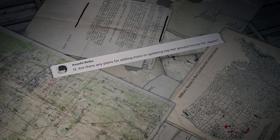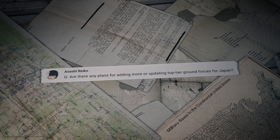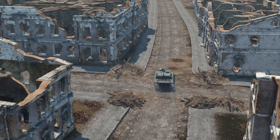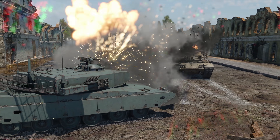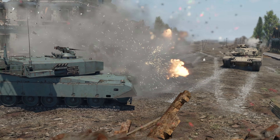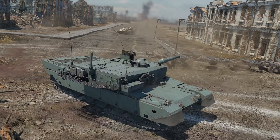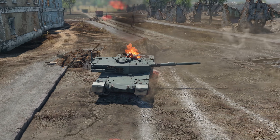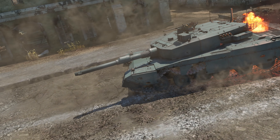Another question comes from Asashi Reiko: 'Are there any plans for adding more or updating top-tier ground forces for Japan?' Hi Asashi — actually the Type 90 had its reload speed updated only recently. It can now send a new round at the enemy every four seconds, no matter what level its crew is. The change has had an impact on the whole game process, so if you haven't used this machine in a while, you might find it refreshing now.